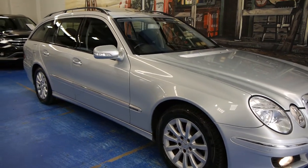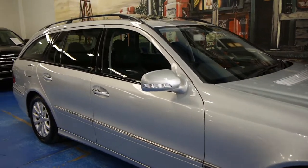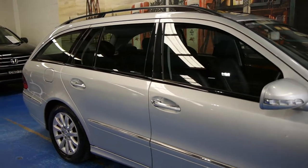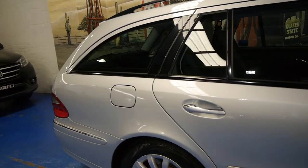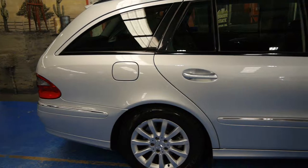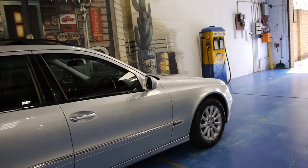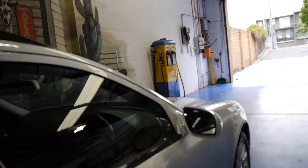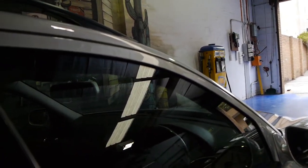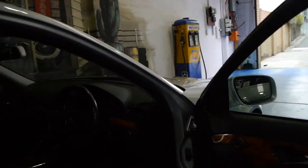Hi and welcome to the Old Timer Centre in Marrickville. My name is Philip Tarrant and today we have for you a 2007 Mercedes-Benz E280 estate. Being a 2007 model it is the update — the W211 series came out in 2002 and there was an update in late 2006.